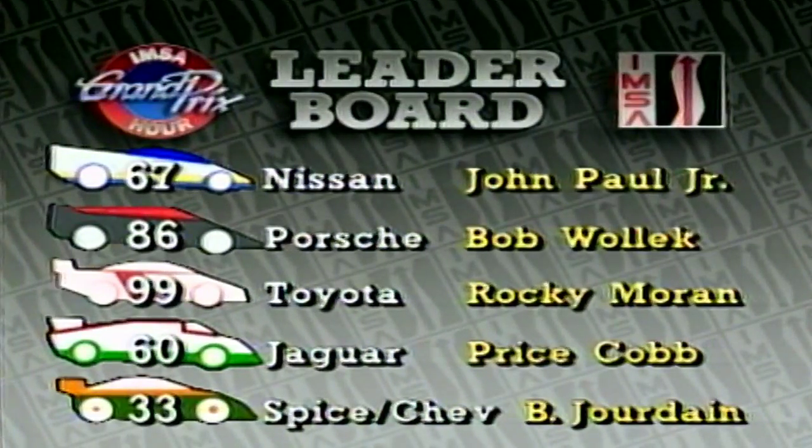After two hours of racing, here is what the leaderboard looked like: in first place, the number 67 Nissan of John Paul Jr.; second, the number 86 Porsche of Bob Wallach; third, the number 99 Toyota of Rocky Moran and Price Cobb; fourth, the number 60 Jaguar; fifth, the number 33 Spice Chevy of Bernard Jourdain. Back with more of Sebring in just a moment.